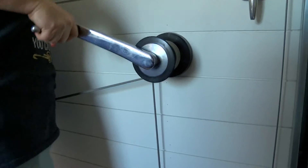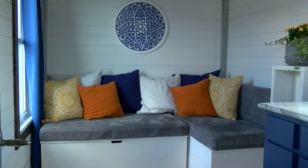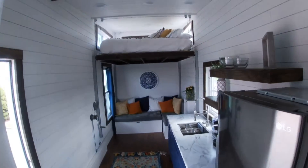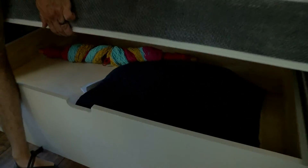They have their king size bed on a pulley system, and these couches can turn into a guest bed if needed. The whole space is less than 200 square feet, but there's plenty of storage that you just can't see right away. "It sounds a lot smaller, but I think once you're in here, it feels big though."